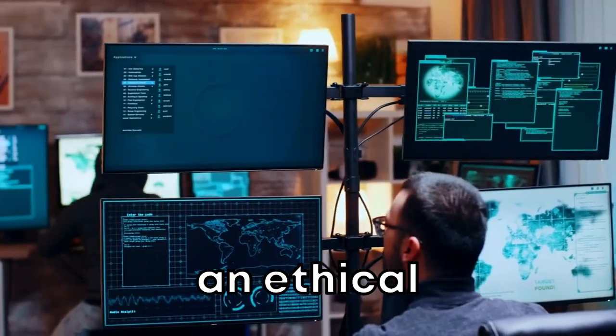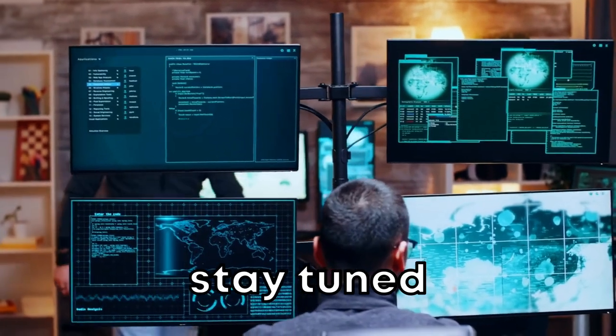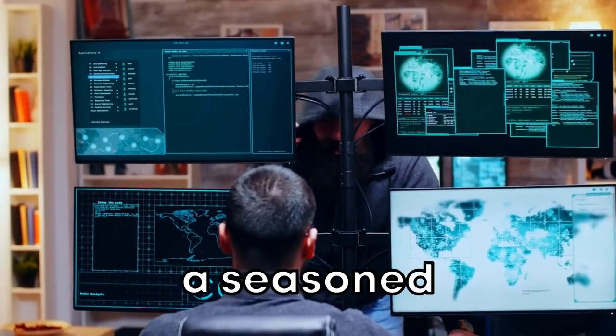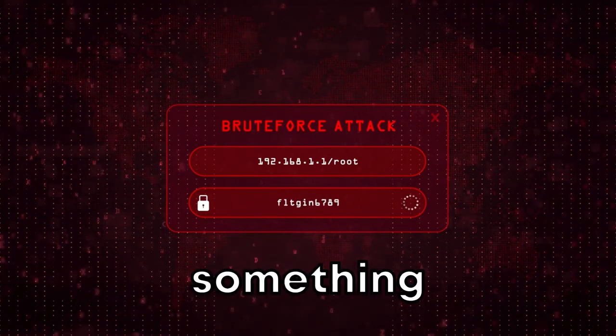Ever wondered what's inside the toolkit of an ethical hacker? What magic they do to protect your systems? Well, stay tuned, because today we're unveiling the top 20 ethical hacking tools of 2023. Whether you're a beginner, a seasoned pro, or just curious about the world of ethical hacking, there's something in here for you.